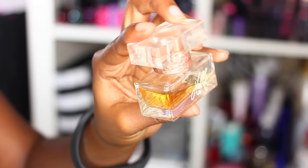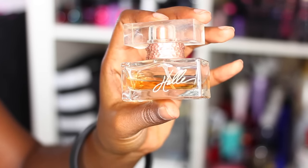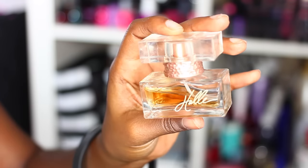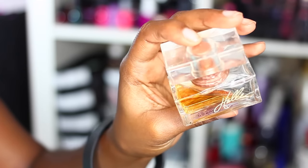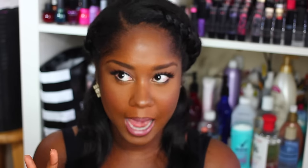I usually don't get celebrity perfumes, but I was at the store, I smelled it, and I really, really loved it. It doesn't last all day but it's just — oh my gosh — it's warm, it's light. I love it. I like clean scents.